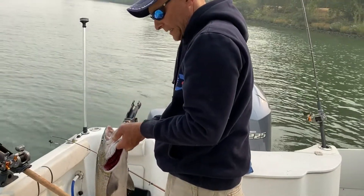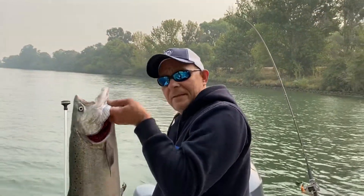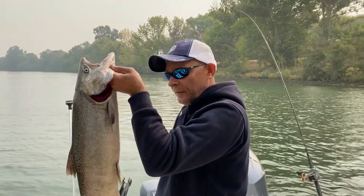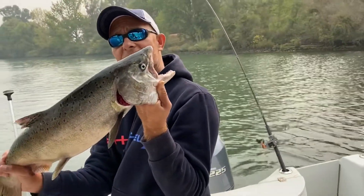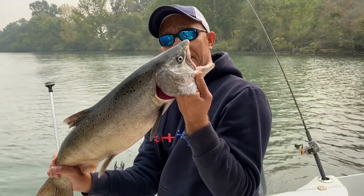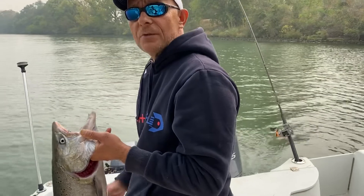Today is September 11th, 2020. There we go — we just lost one about the same size, and we got this one. See you on the next fish, hopefully.